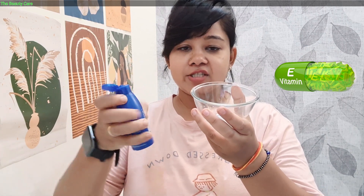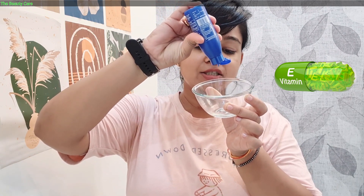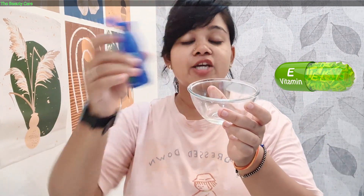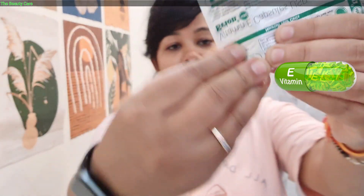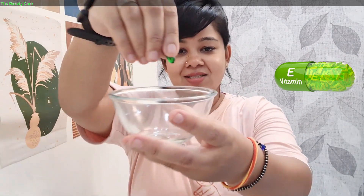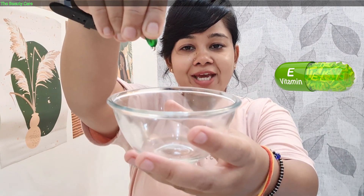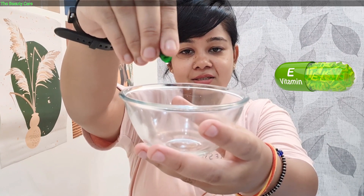I will apply it directly to show you. We will take a bowl and add coconut oil into it. If your hair is short, use a little less; if it is longer, add a little more quantity. You can also add olive oil. Now we will take a capsule and mix it into the coconut oil. It is very thick. We will mix it together, and then apply it.